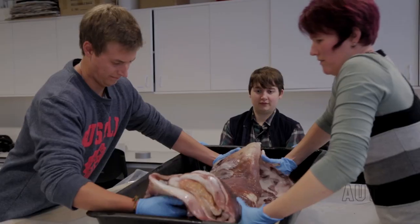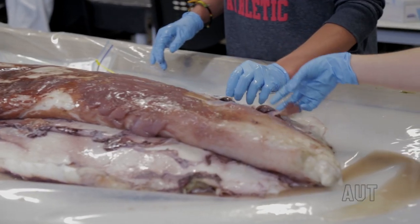The Institute has a mission to carry out research with direct relevance to New Zealand's natural environment. Here at AUT, we have a philosophy of engaging our students in our research. That means they get hands-on experience, and in this case, that means handling a giant squid.